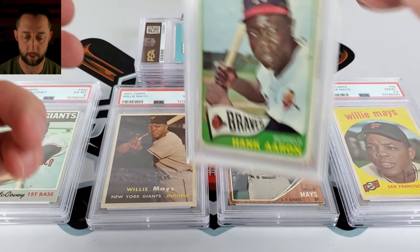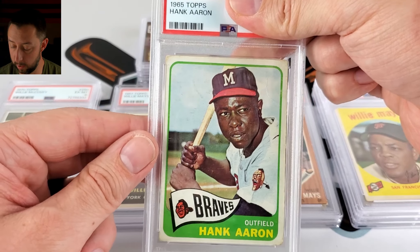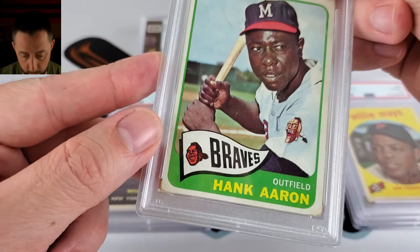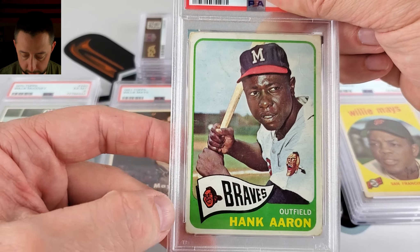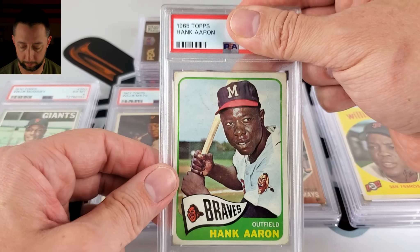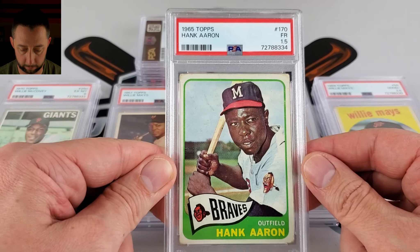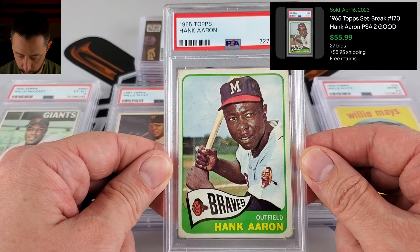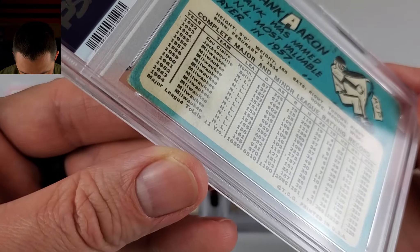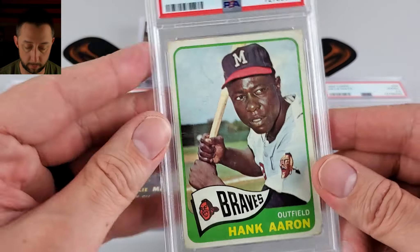Hank Aaron — I have this between a 1.5 and a 2.5. As we can see there's some solid wrinkle and a nice little stain mark. The 1965 is not a bad set design in my eyes, but this card — the corners are a little rough. So 1.5 to 2.5 on this and it hits 1.5, as expected. That wrinkle on the back — I'm not quite sure if it went all the way through — and there's some solid staining on the back.